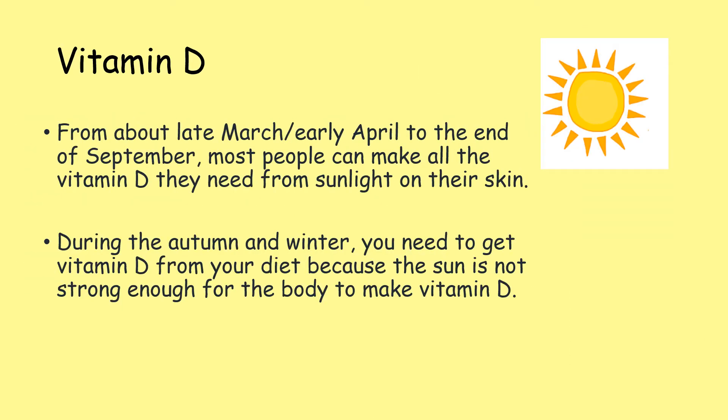From about late March, early April to the end of September, most people can make all the vitamin D they need from sunlight on their skin. However, during the autumn and winter, you need to get vitamin D from your diet because the sun is not strong enough for the body to make vitamin D.